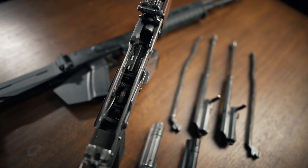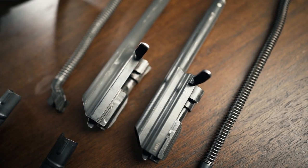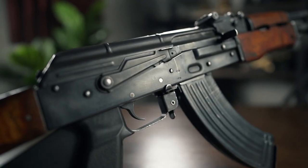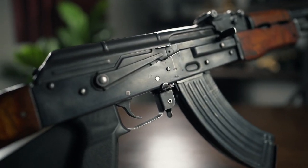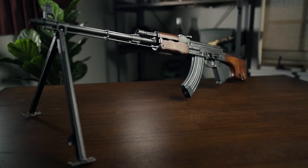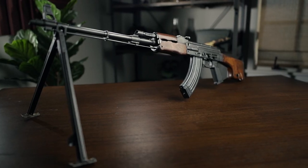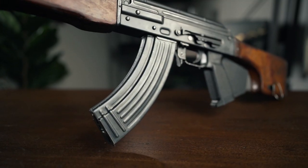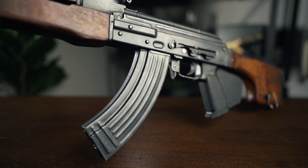A fun thing to note is that the Romanian RPK is actually one of the only RPK clones that shares the original specifications with the Soviet RPK, meaning that if, for whatever reason, you wanted to drop accessories on here that are meant specifically for RPK series rifles, you should have no problem doing so with the Romi RPK. Compared to the Serbian and Yugo M72s, things like the stock trunnion are just going to be completely different, so if you wanted to trick this thing out, you can.